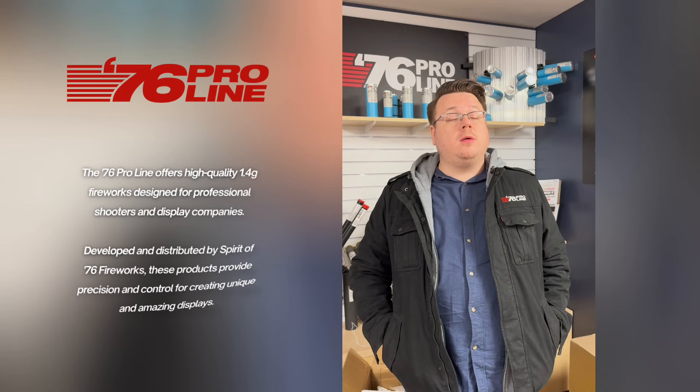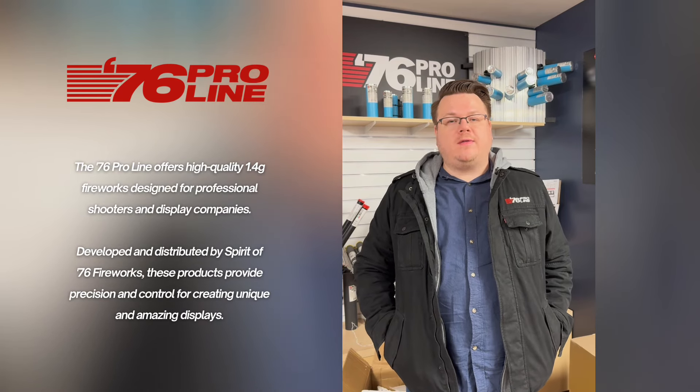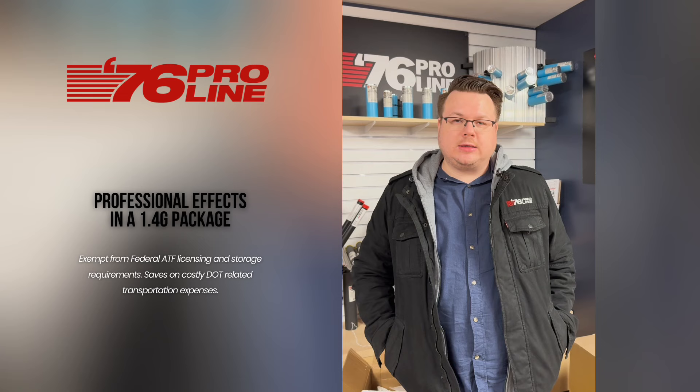Peter Rogoz here, coming at you from 76 ProLine. 76 ProLine was created all the way back in 2009 as a line of single-effect fireworks, so that pyros could do their shows and design their shows without having to break apart single-effect products. Since then, it's evolved quite a bit.